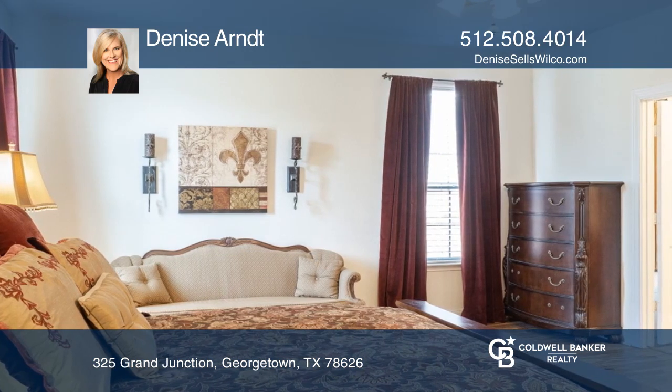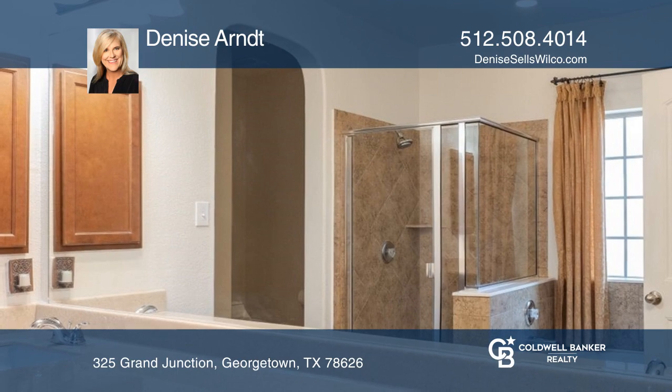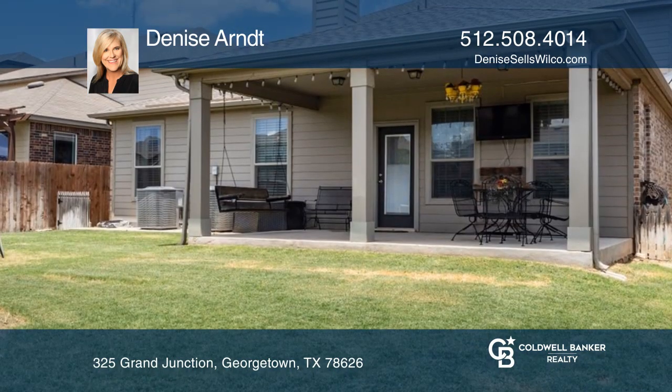The primary bedroom and bath are in the back corner of the home. The bath features a separate shower and tub. Outside has a covered patio.